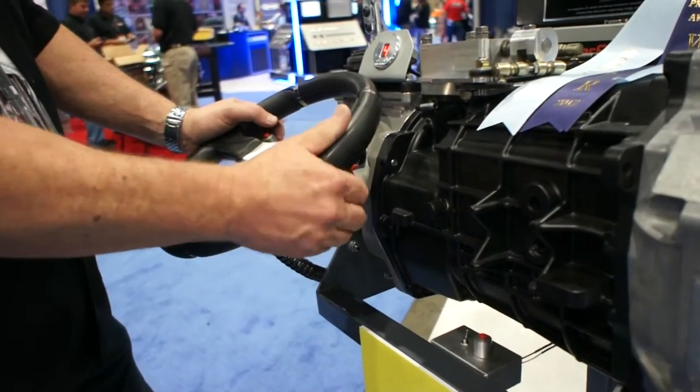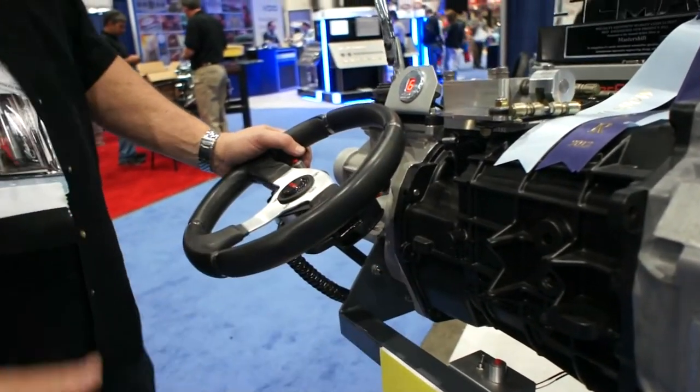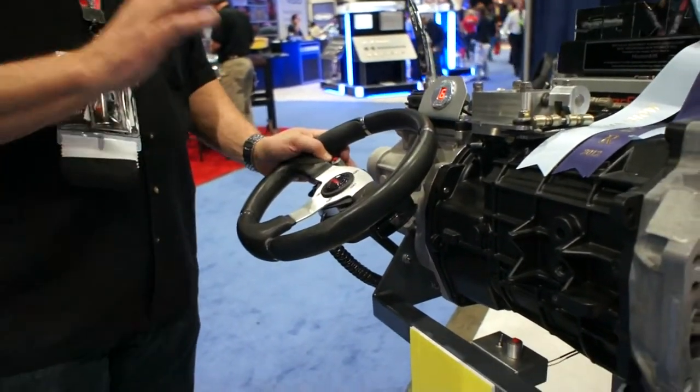So we're in third gear now, we're in fourth, going to fifth, going to sixth. Every time I push the button it's simulating that I am putting the clutch in.